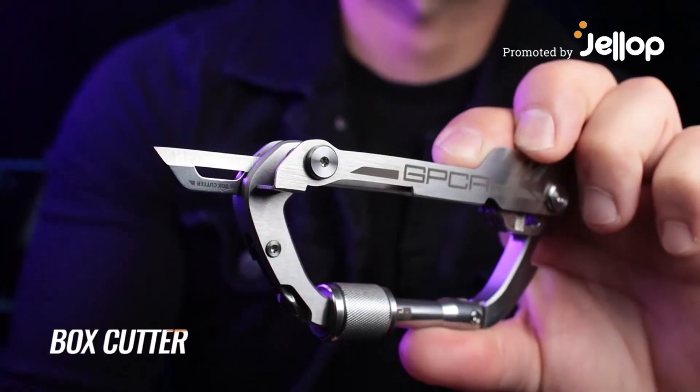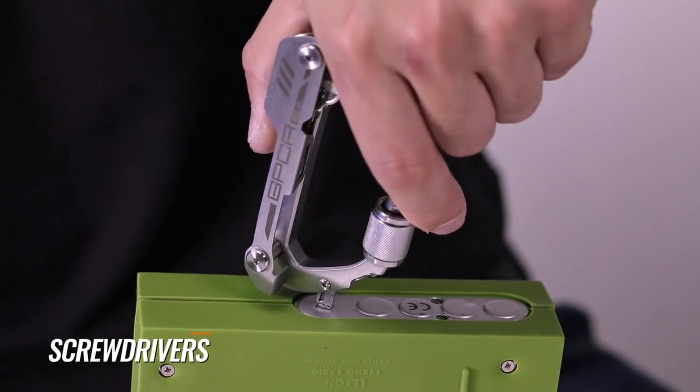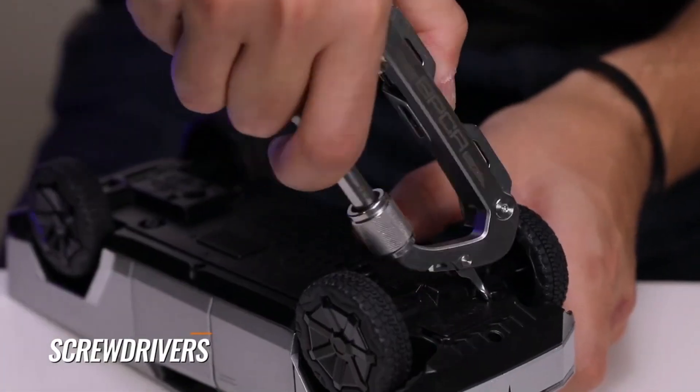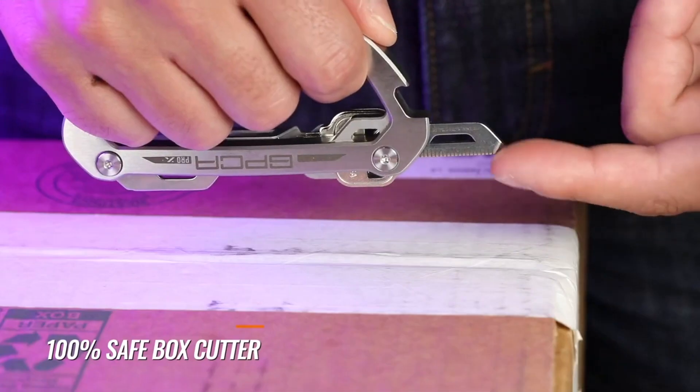The GPCA Carabiner Pro X Key builds on the robust titanium and steel foundation of our pro models, bringing you all the essential multi-tools with exciting new additions as your everyday carry companion for adventurers.